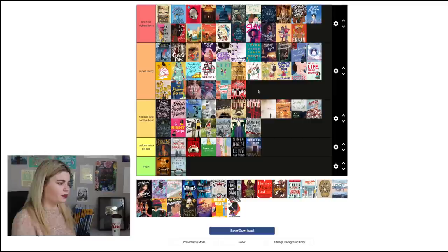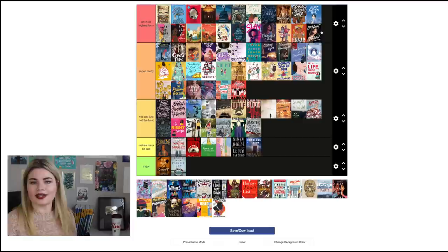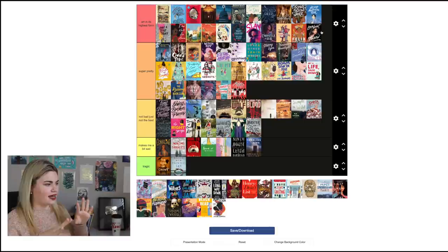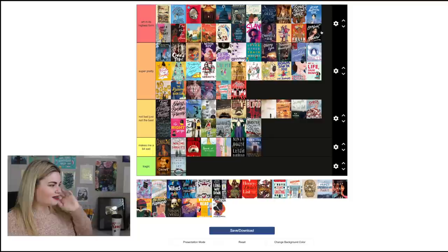When We Were Magic by Sarah Gailey goes in 'Super Pretty' — it definitely drew me to the story and I like seeing all the characters from the friend group, but I'm not a huge fan of the color scheme so it's at the lower end of that category. Love Boat Taipei by Abigail Hing Wen I think is so lovely, so I'll put that one in 'Art in Its Highest Form.' I love the background — it's kind of like an interesting night sky — the font, and the beautiful girl. It's just so nice.